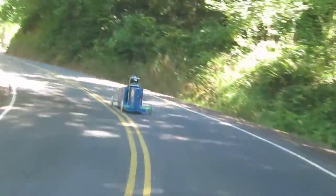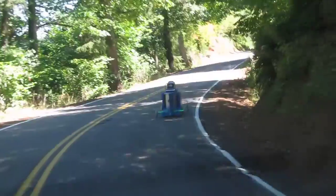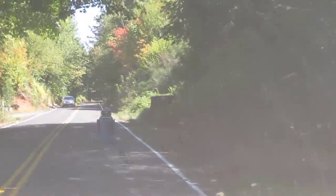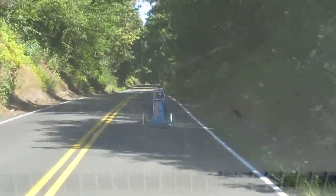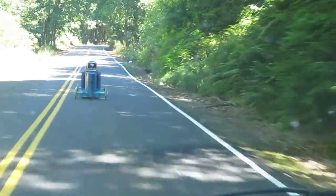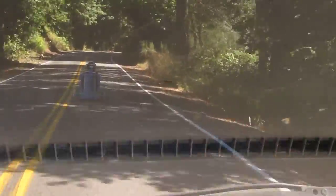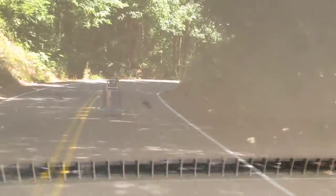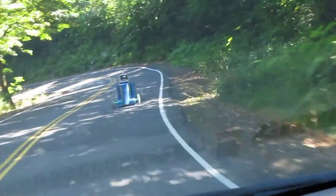Hit a big hole there — didn't unsettle the car at all. Peak was about 25. Now he's got a long downhill straight section here; we'll see what kind of speed he can get. There's 30 — right-hander — whoa, that was a little squirrely looking.